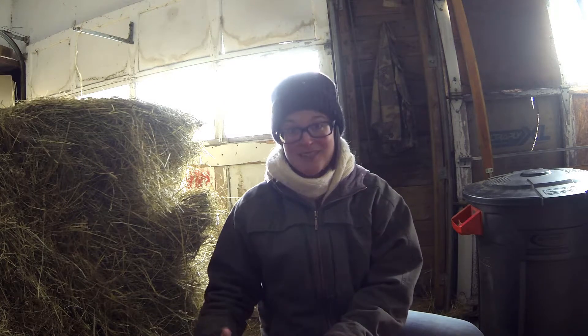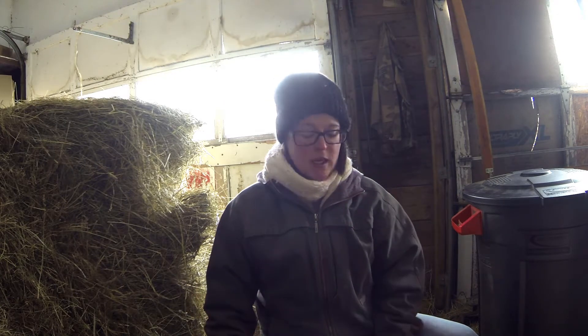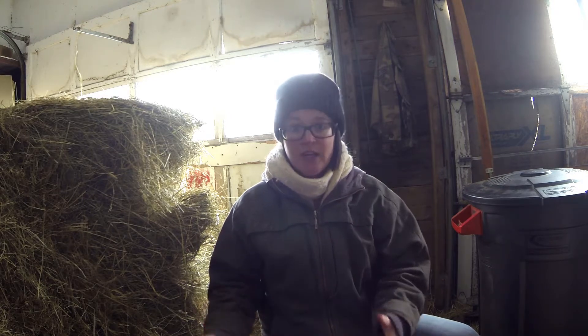This box of stuff actually came from the woman that we bought the goats from — we got all of her whole herd. If you guys have experienced goat kidding before and there's something that I don't list off in here that you thought was essential for your kidding box, please comment and share below with what you would add.